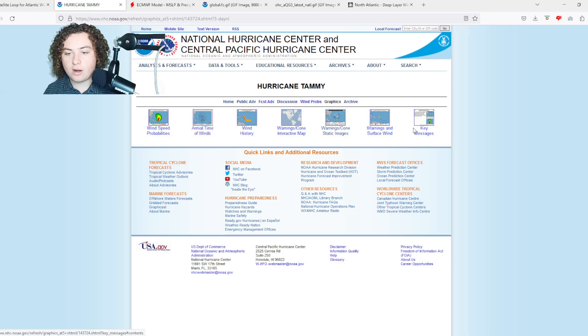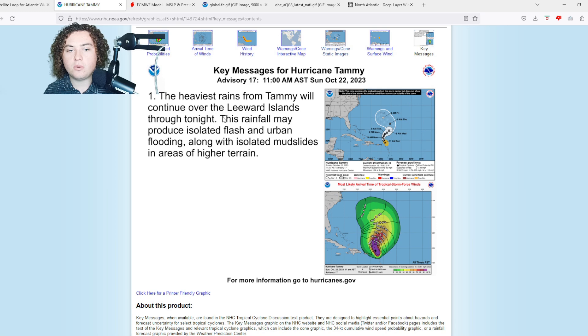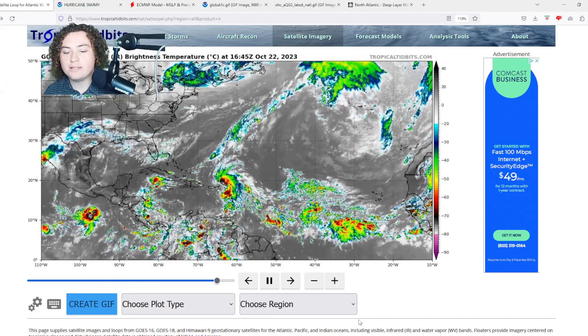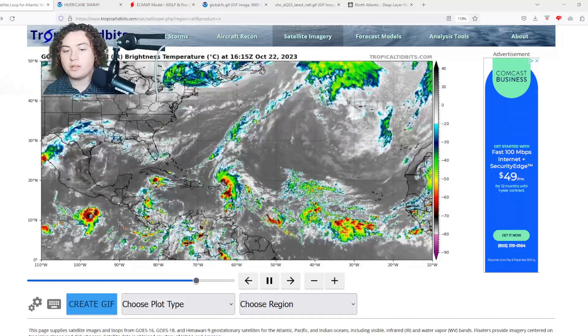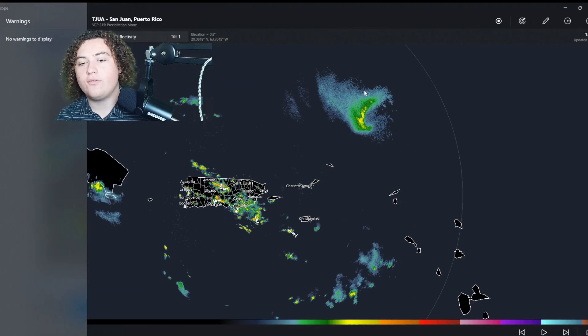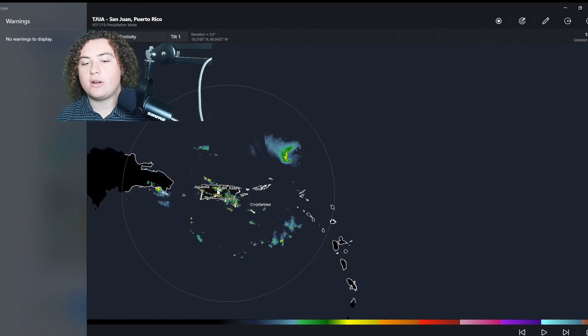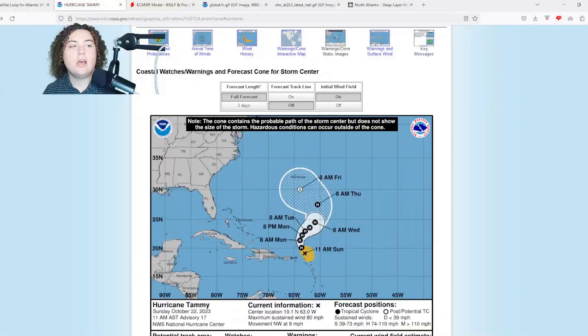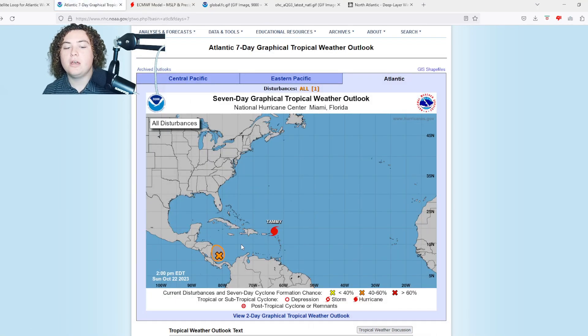Here are the key messages: the heaviest rains from Tammy will continue over the Leeward Islands through tonight. This rainfall may produce isolated flash and urban flooding along with isolated mudslides. The good news is the threat from Tammy is almost passed; the bad news is there's still about 24 hours before all that rain ends. On radar scope, we can find the core of Hurricane Tammy but not much detail beyond that. Overall the wind threat for Tammy has passed the Leeward Islands.